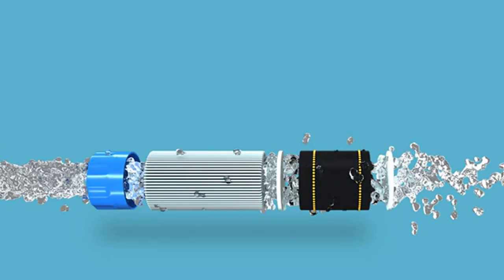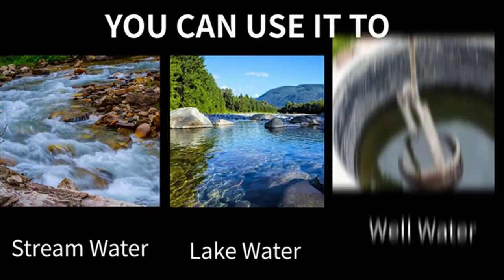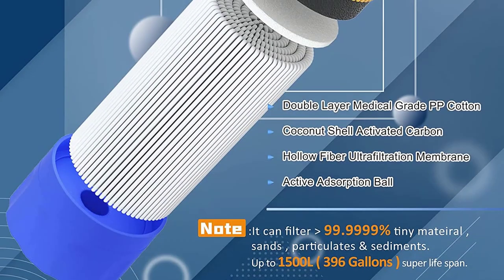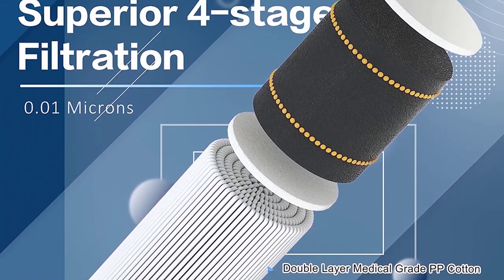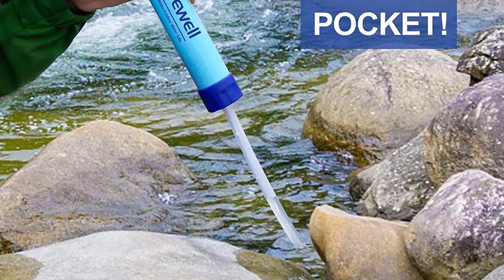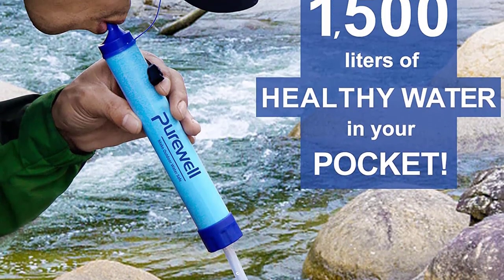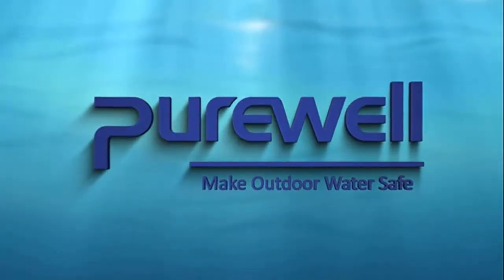The four-stage filtration process ensures optimal purification, including a medical-grade hollow fiber UF membrane and activated carbon. Stay prepared with this compact and durable water filter — experience clean drinking water anywhere with the PureWell Outdoor Water Filter.